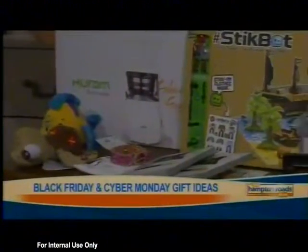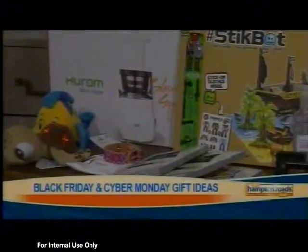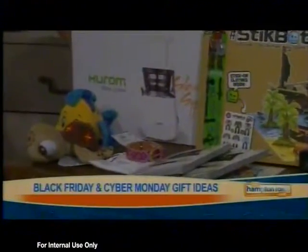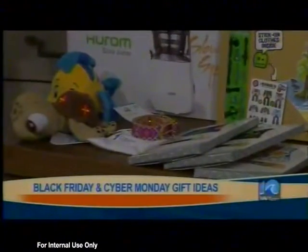For the pet lover, Friendship Collar has friendship bracelets — one for your dog or cat and one for you — so you can be twinning with your pet. How cute!